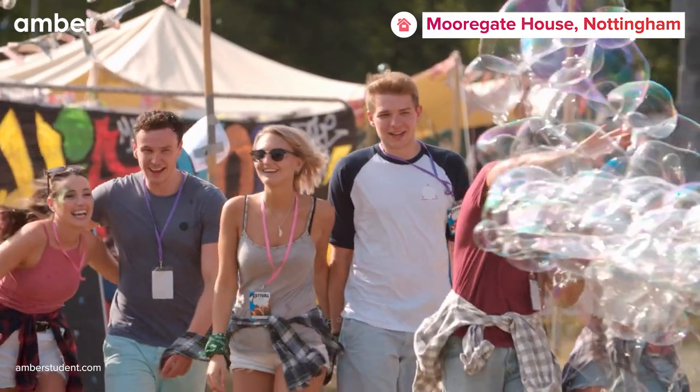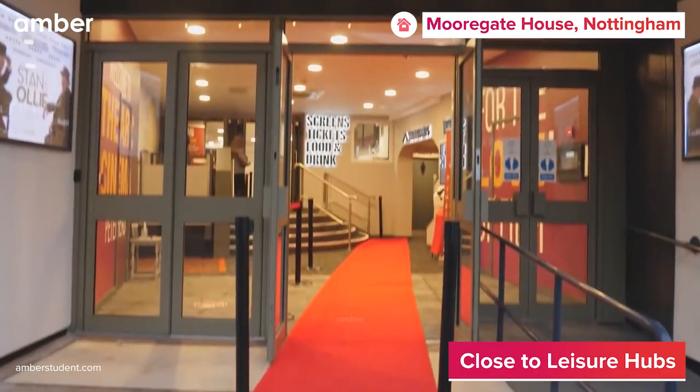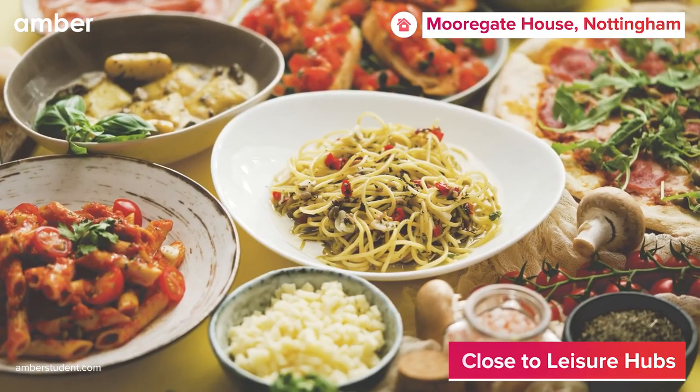And when you're not studying, you can explore the best of Nottingham. From the Tesco Extra Superstore and Arc Cinema right across the street to the Crown Inn Pub and M.O. Ray's Italian restaurant only a stone's throw away.